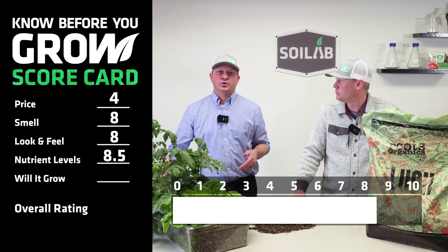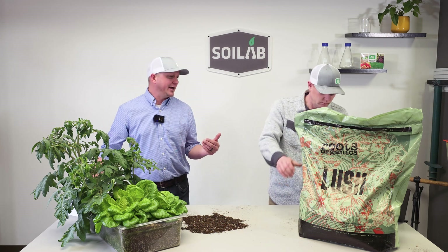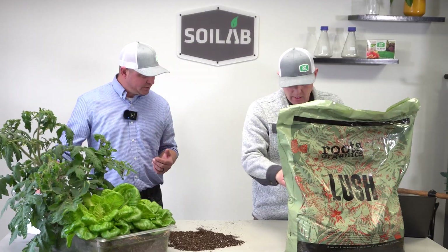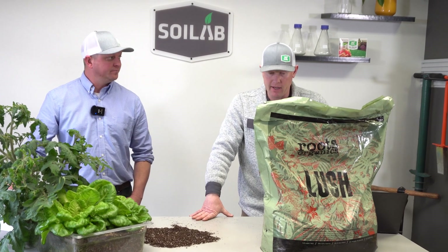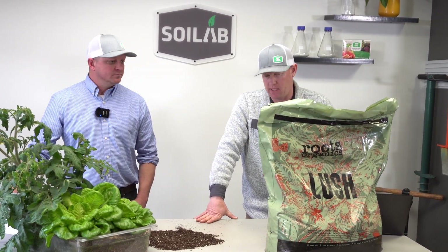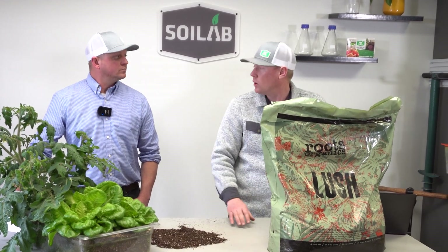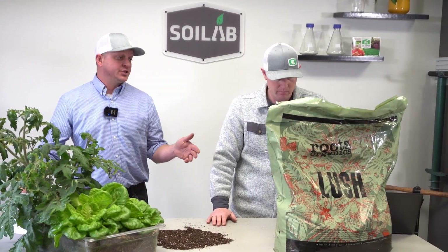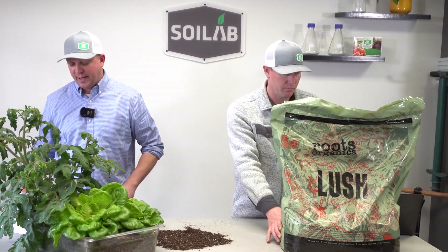It did contain organic fertilizers — it actually has a fertilizer analysis on the bag. The analysis is 1% nitrogen, 0.5% phosphorus, and 0.5% potassium, with 2% calcium and 0.4% magnesium. So there were additional nutrients there and they claim those on the bag.